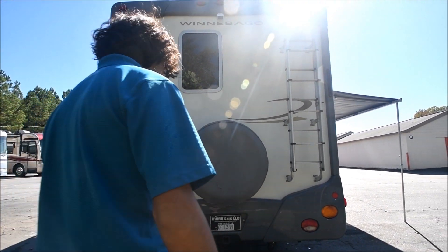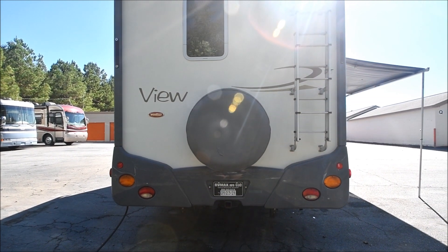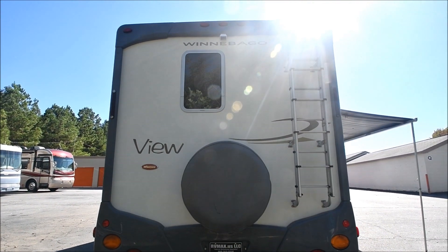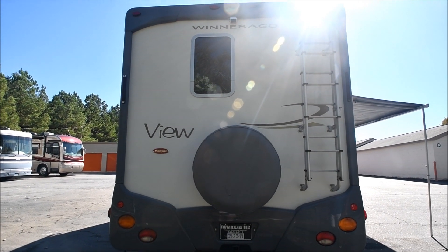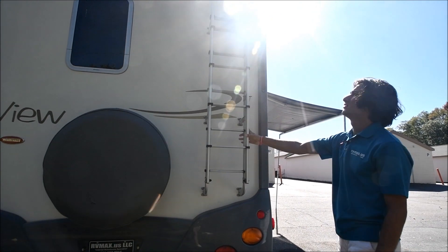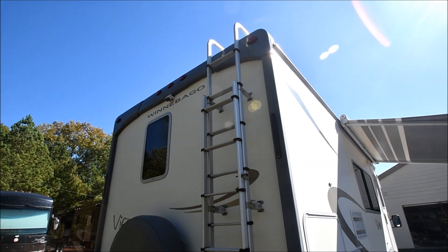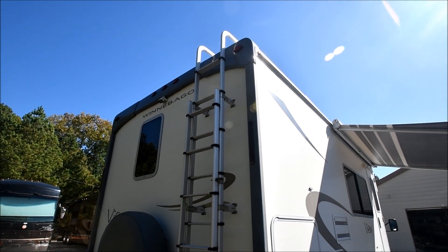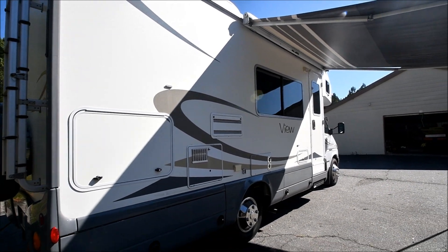It's got a 3,500-pound towing capacity, which is pretty good considering the five-cylinder turbocharged engine made for efficiency. Right here we've got a nice little aluminum ladder — we're going to get on the roof here in a minute. You can see the backup camera up there on top. The caps on this coach look fantastic — no signs of any damage or water damage whatsoever.